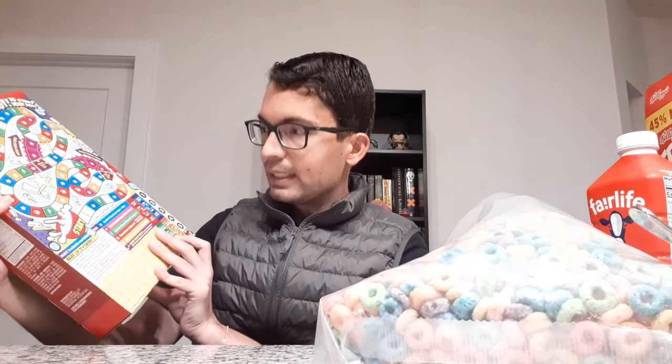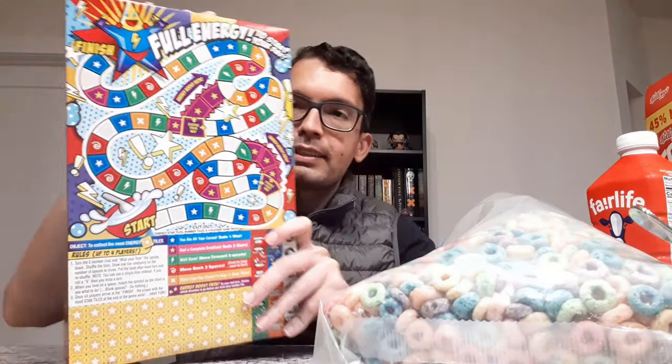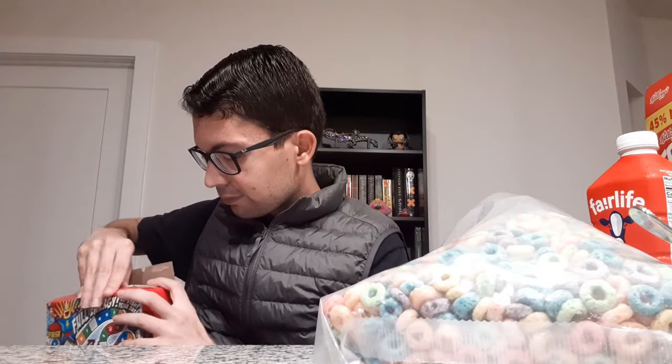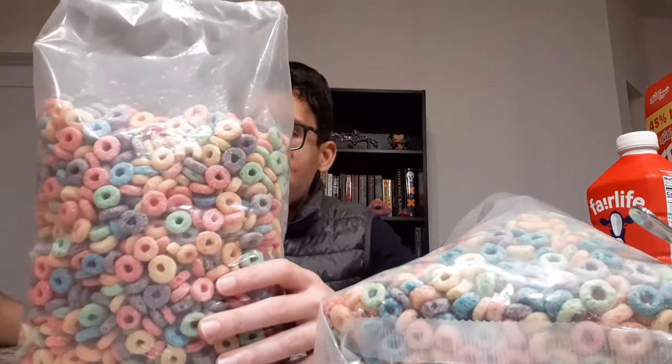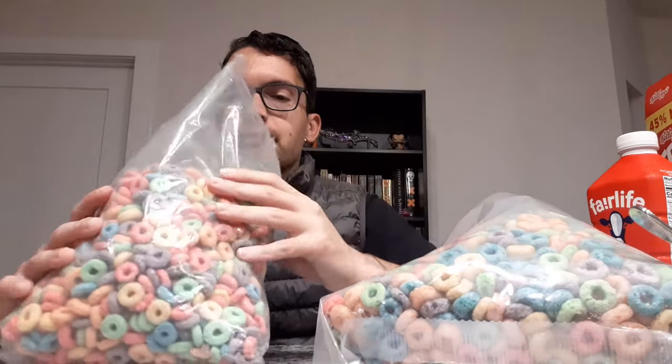Now let's open up the Fruity Hoops — we need to give this mascot a name. Maybe he has one somewhere but I don't see it on the box. There's a little game on the back where you can pick colors and advance along the track — I saw a similar game on the back of a Trix box. The Fruity Hoops are almost identical in appearance to Fruit Loops.